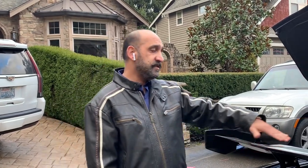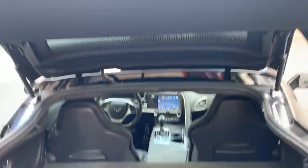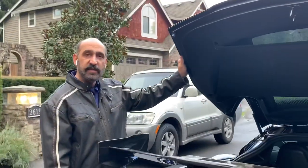And this is the trunk size — check it out in this sports luxury car. The trunk size is really big. You can fit almost two suitcases easily in that car.